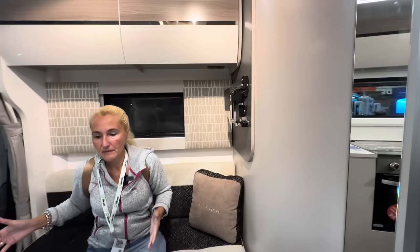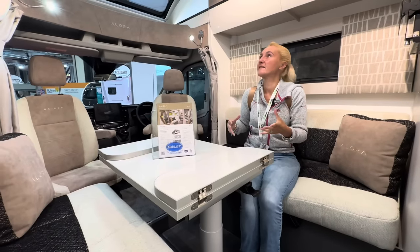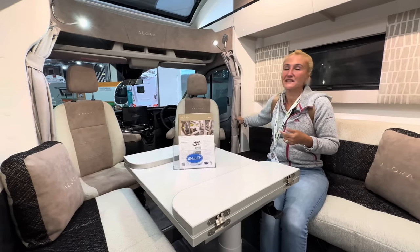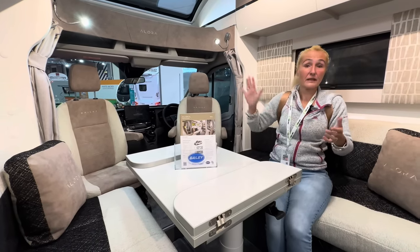I really like this. The only thing I don't like — and this is a personal thing — is I just don't like these curtains. That's just my thing. But otherwise absolutely lovely up here.